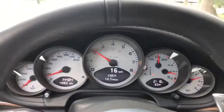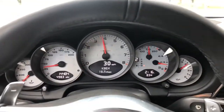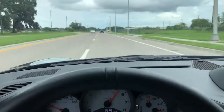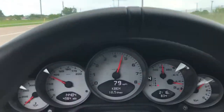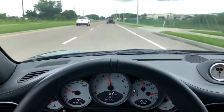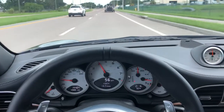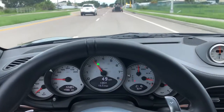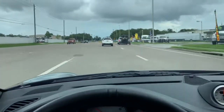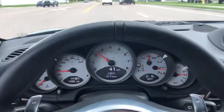All right, here we go. Super speedy, feels great, handles very very well. No pull either way, no rocking, straight as an arrow. Awesome ride. All right, let's go put her up on the lift.